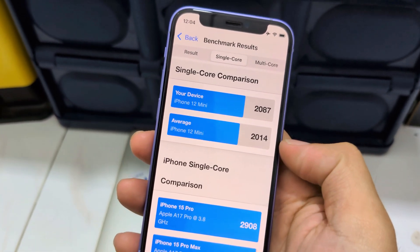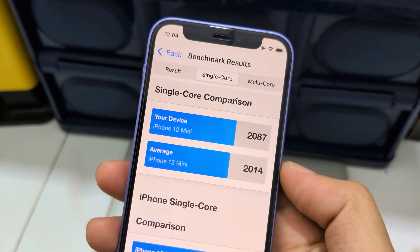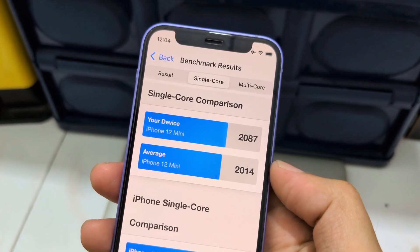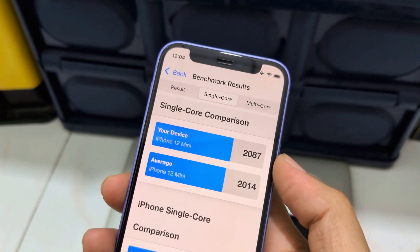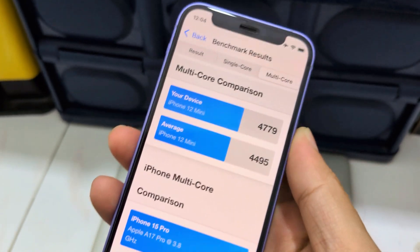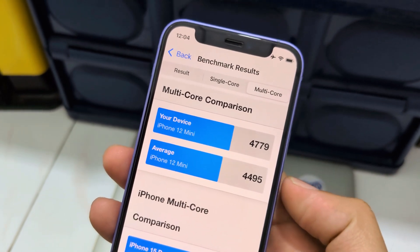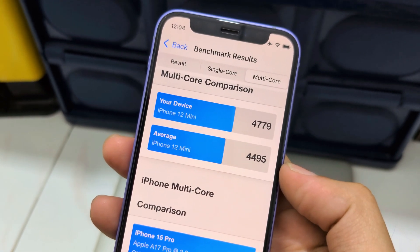Single core is faster than the average iPhone 12 mini. Mine is running iOS 18.2 beta 2 — it's faster. And it's even faster with multi-core. It's faster than the average 12 mini.